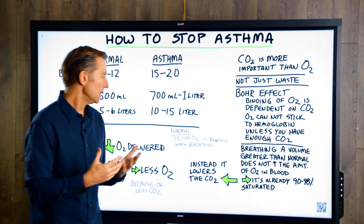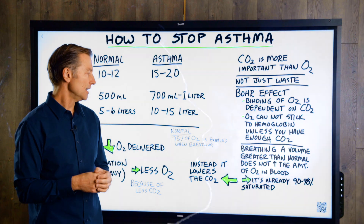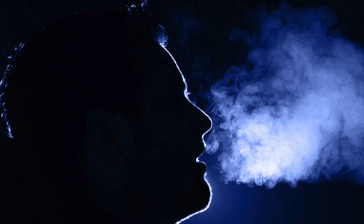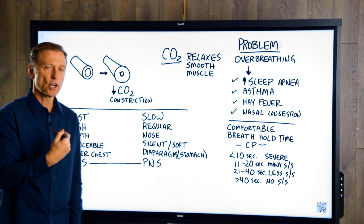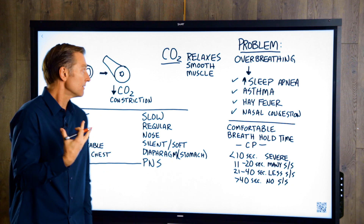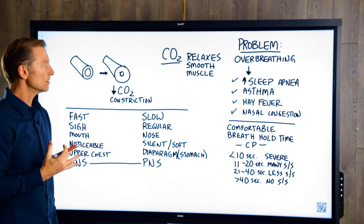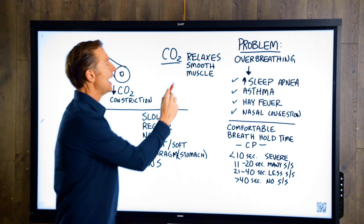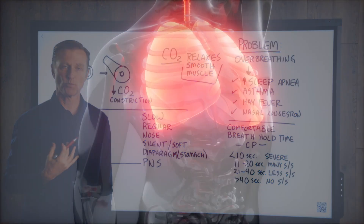One little side note: when you breathe, roughly about 75 percent of the oxygen that's in the air that you breathe is exhaled. So the less CO2 you have, the more the airways are constricted. So if you're an asthmatic and you just can't get enough air, realize you don't have enough CO2. CO2 — the so-called waste gas — actually relaxes your smooth muscle in your lungs. It relaxes your lungs. It actually helps you breathe.